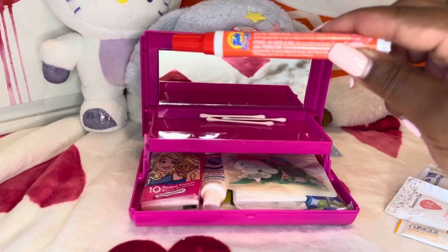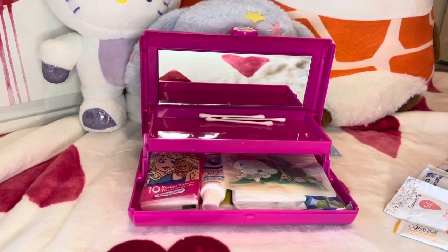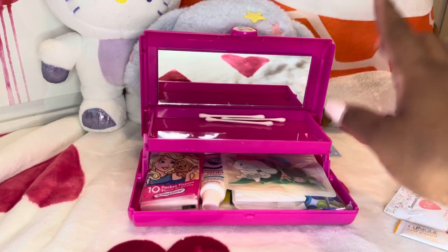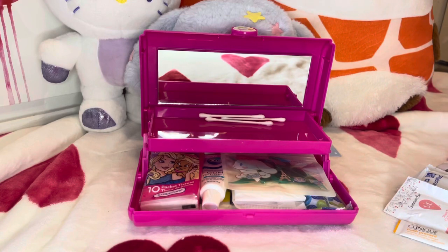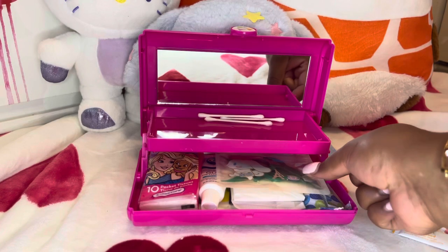I have my Tide to Go pen in here. Some of these things are just extra — they're not necessarily combating Coco and Junebug, but you never know. I also have Q-tips. You can use Q-tips for so many reasons — good to clean up makeup mistakes, and also if you're deep cleaning something. That's why I really want to get the Lysol spray; I see people on cleaning videos using Q-tips to get in the crevices of things.